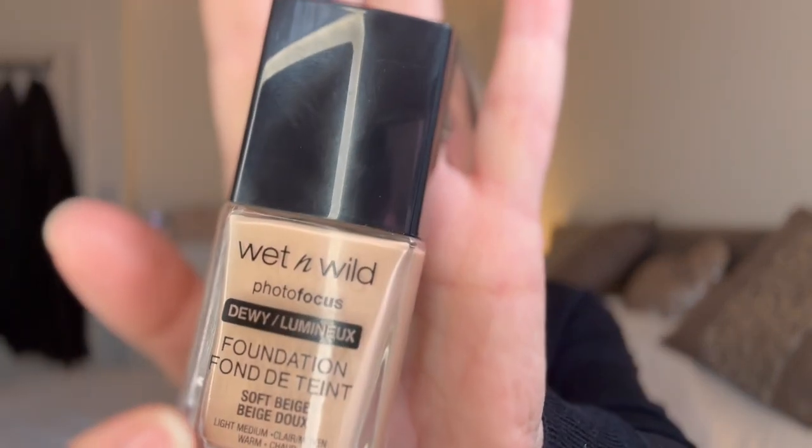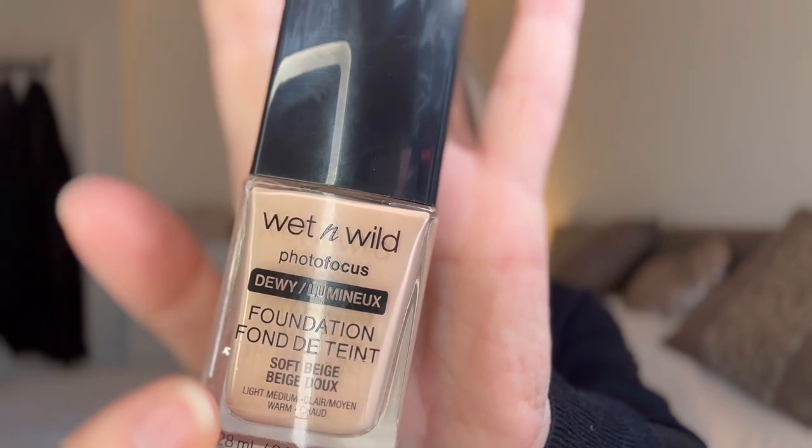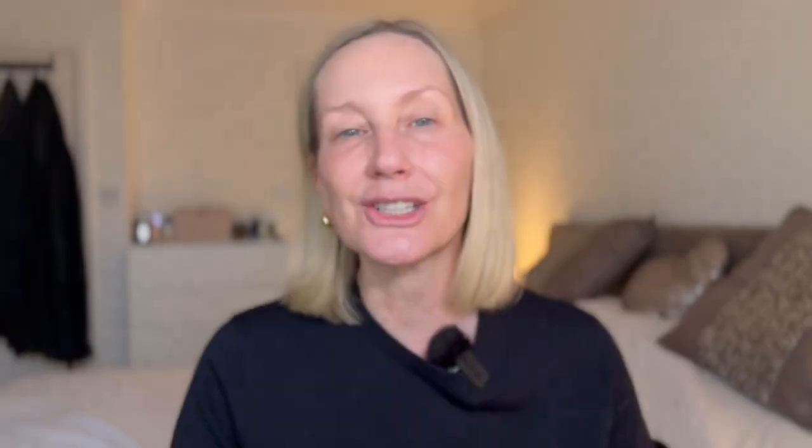And then this, ladies, I am telling you, this is fantastic. This is the Wet n Wild Dewy Illuminating Foundation. I've got the shade Soft Beige. It might be a little bit light for me but I'm going with it — it's wintertime and I adore it.